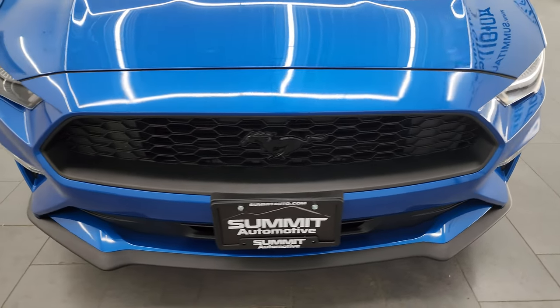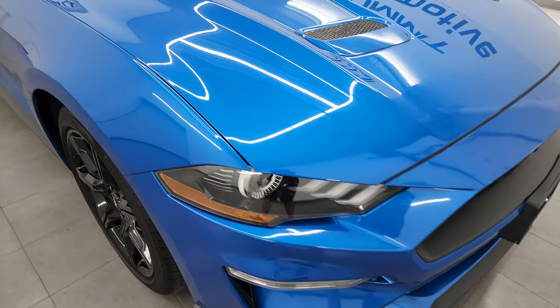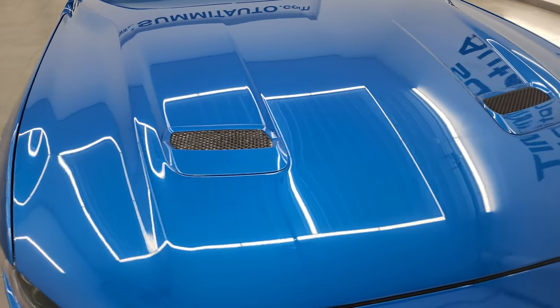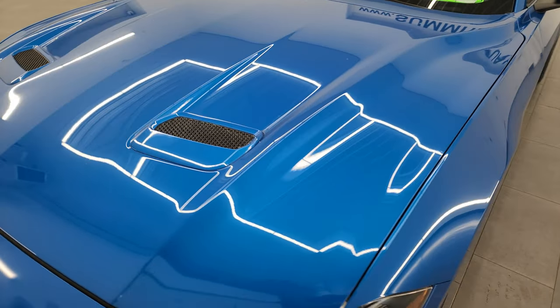It has a fresh oil and filter change. All the fluids have been checked and topped off and it is 100% ready to go. I'm going to go all the way around in this video — inside, start it up, take a look under the hood and show you all the options, give you the most accurate representation that I can of the car.